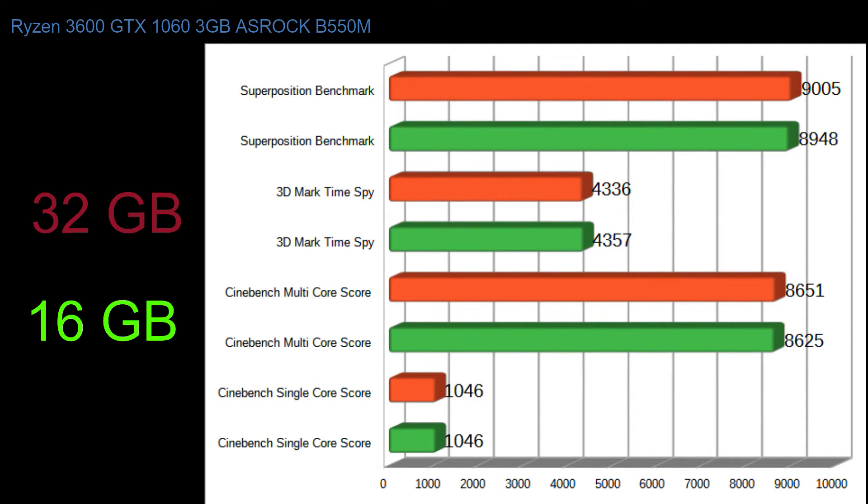I crunched the numbers and put it all in a nice graph for you. Red is 32 GB, green is 16 GB. As you can see, at least with the benchmarks I used, we're not seeing huge gains or increases in performance. Superposition had a slight improvement. 3DMark Time Spy we actually lost a few points. Cinebench Multi-Core we gained a few points. And Cinebench Single-Core - absolutely no change.